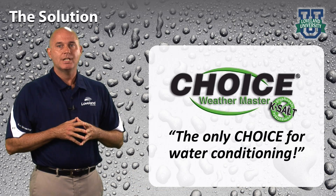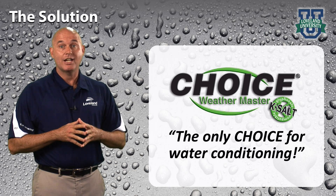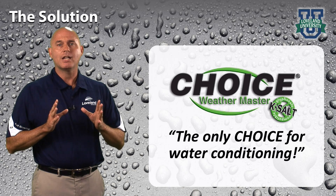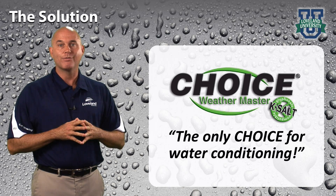Choice Weathermaster is a proprietary liquid formulation water conditioning agent designed for hard water conditions. When used at recommended label rates, this product locks up all hard water cations, allowing maximum pesticide performance.